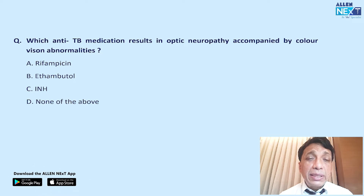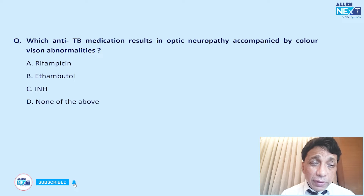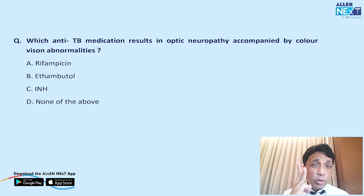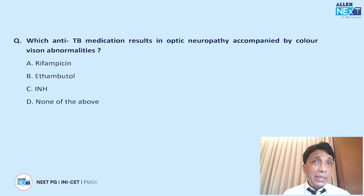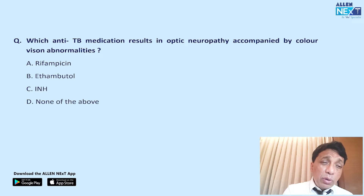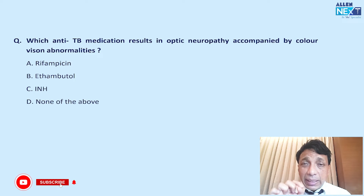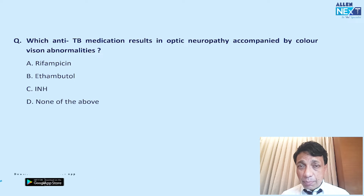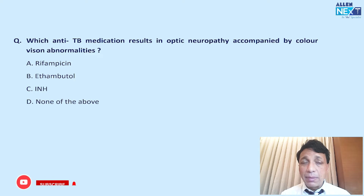Which anti-tubercular medication results in optic neuropathy with color vision abnormalities? The answer is ethambutol — choice B. In toxic optic neuropathy, the three most common causes are smoking, alcohol, and ethambutol. INH has also been implicated as a second ATT drug causing optic neuropathy, but ethambutol is number one.